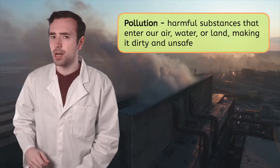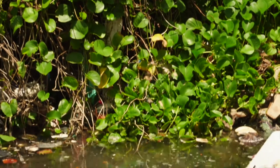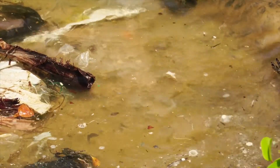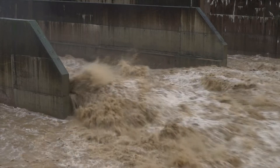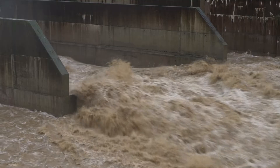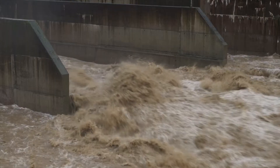Environmental engineers work to clean up polluted water, reduce factory emissions, and keep our air and land clean. Water pollution is especially dangerous for the Everglades — all living things need clean water to live, especially here where many animals live in the water. To combat water pollution, environmental engineers have designed water treatment plants. These plants take in dirty water from rivers, lakes, and other sources, and clean it by removing harmful substances and pollutants. This process ensures that the water is safe for us to drink, cook with, and bathe in. Water treatment plants play a crucial role in protecting public health and maintaining our quality of life.